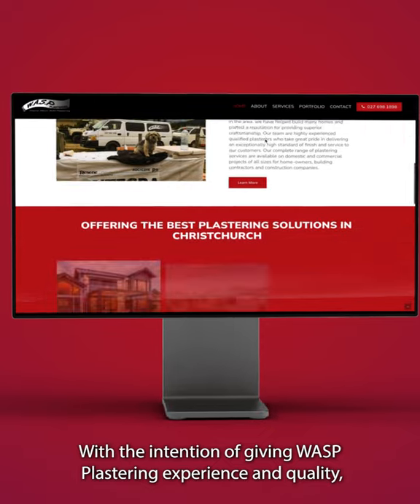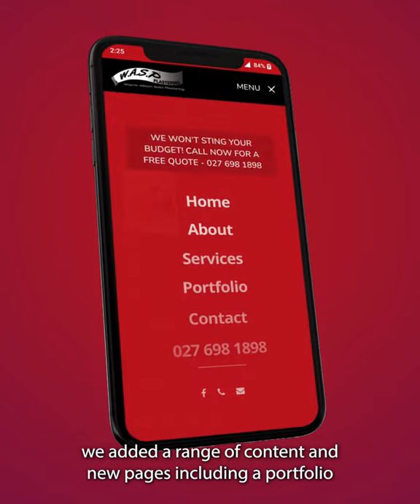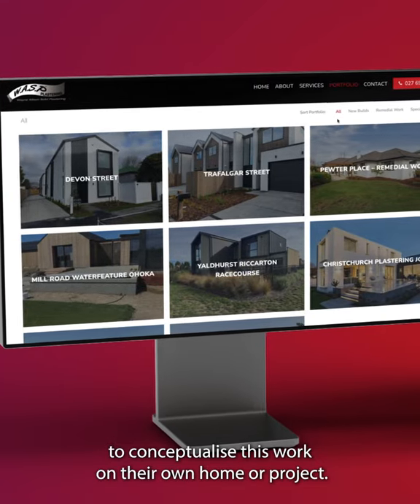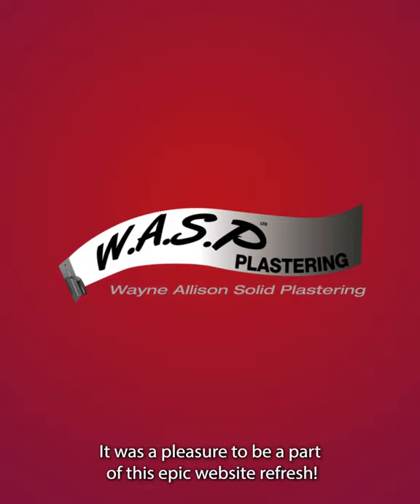With the intention of giving Wasp Plastering experience and quality, we added a range of content and new pages including a portfolio where users can immerse themselves in previous projects to conceptualise this work on their own home wall project. It was a pleasure to be a part of this epic website briefage.